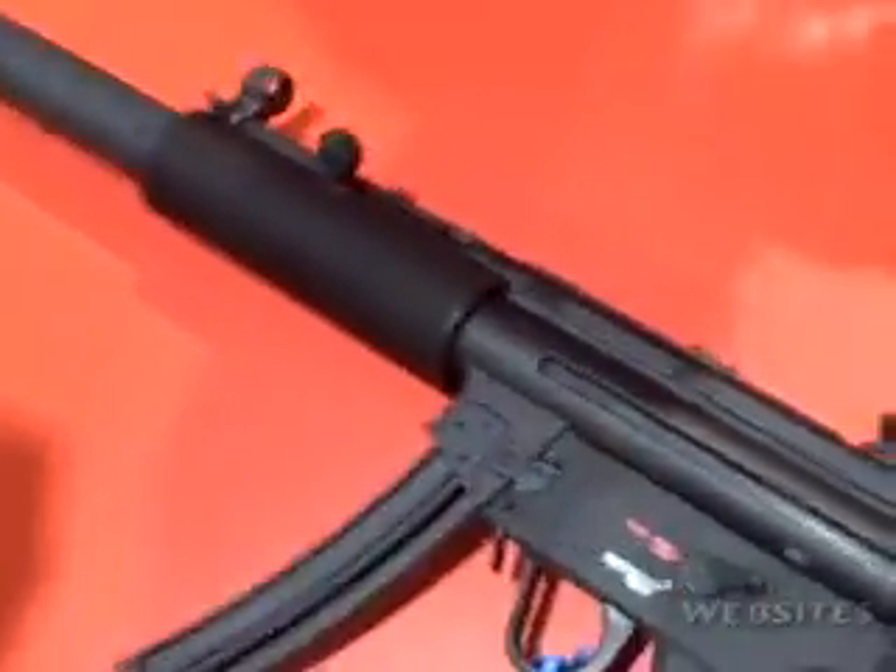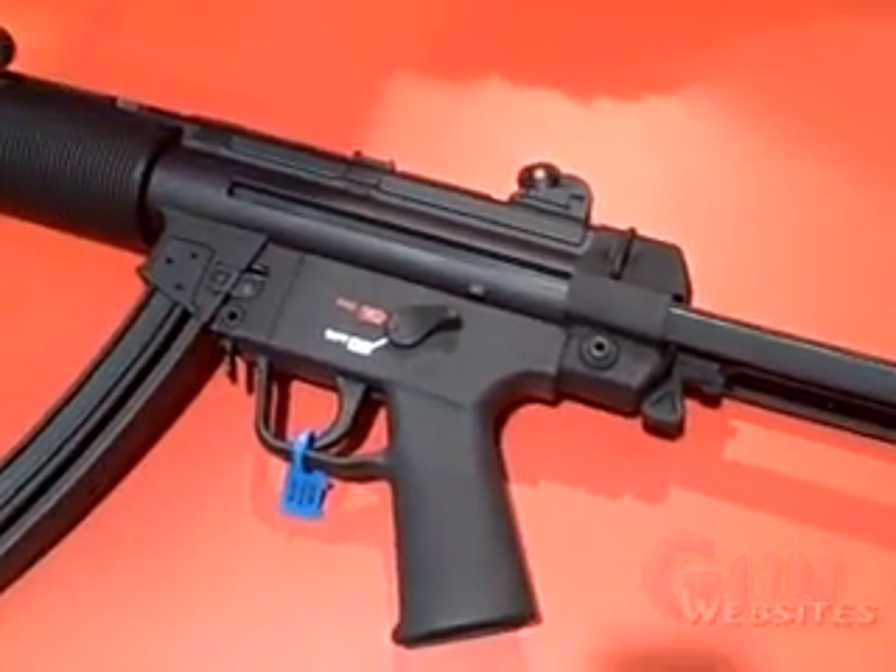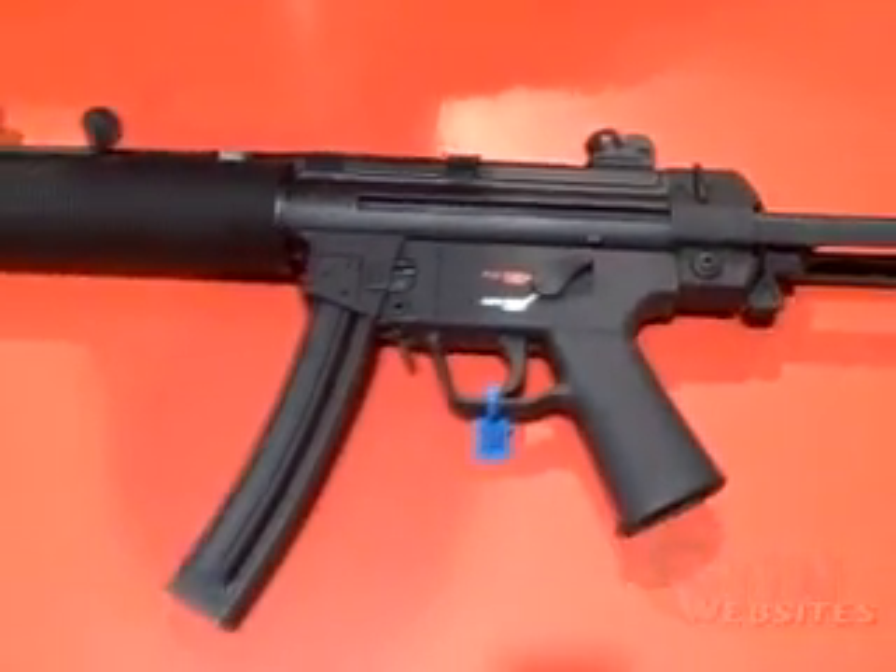This one will retail for about $600. When should they be shipping? These should be May and June; the other ones will be March.